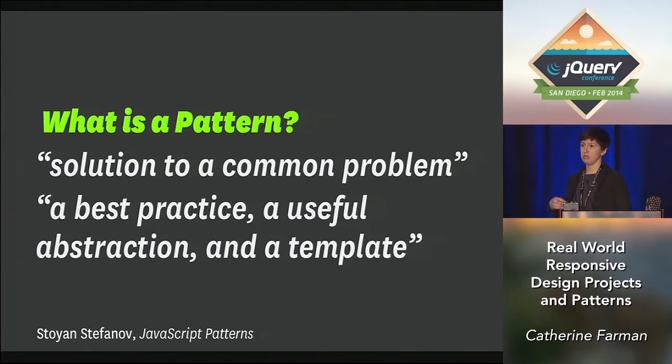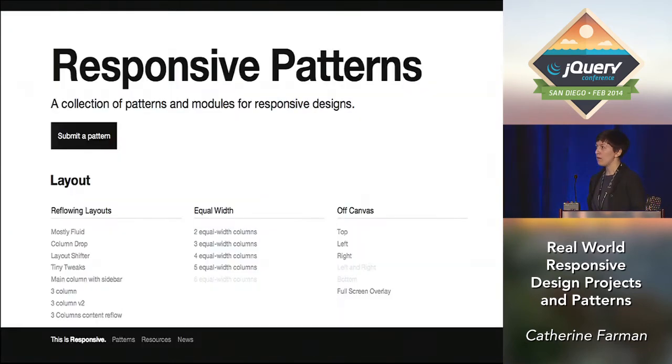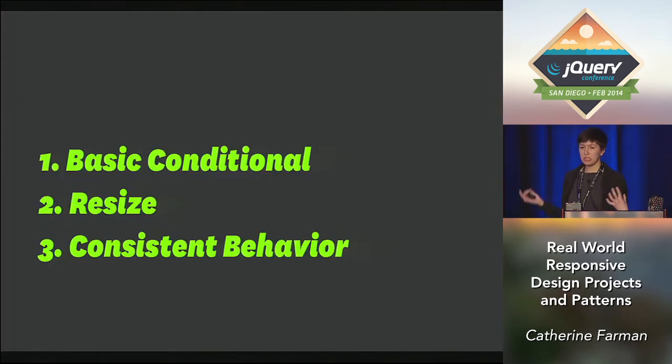The code patterns in this talk are basic and meant to be applied in a wide variety of contexts, and they can be customized to be made more complex based on whatever your project needs. I'm also going to show some user interface patterns — this idea of sharing responsive patterns came to me from Brad Frost, who has a great website listing different UI patterns with their code. The overarching code patterns I'm going to share are of three types: basic conditionals, resize patterns, and consistent behavior.